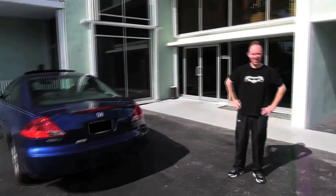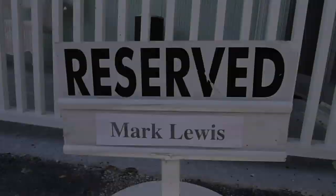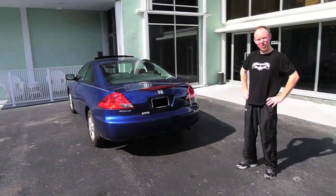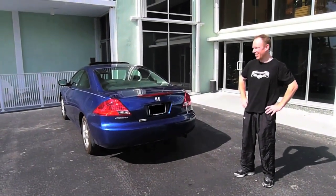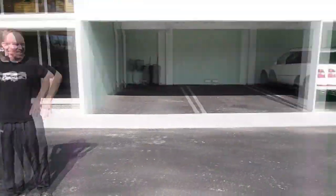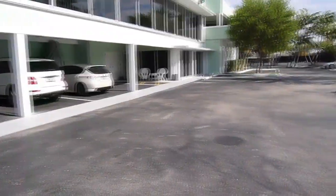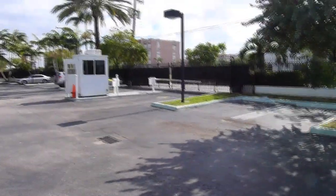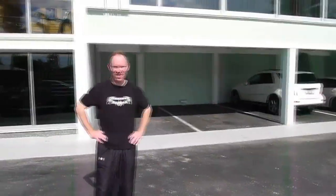Right here is engineer Mark Lewis's car — a nice Honda Accord. It's the only car in the parking lot because it's the week between Christmas and New Year's. There are a couple of cars from people working here, but it's pretty empty this week.